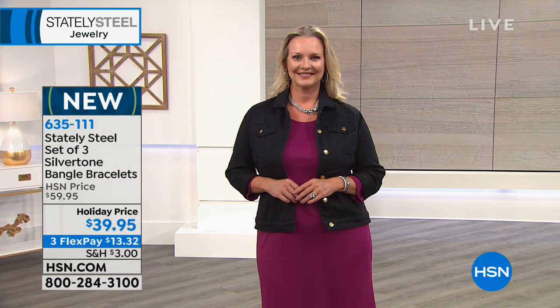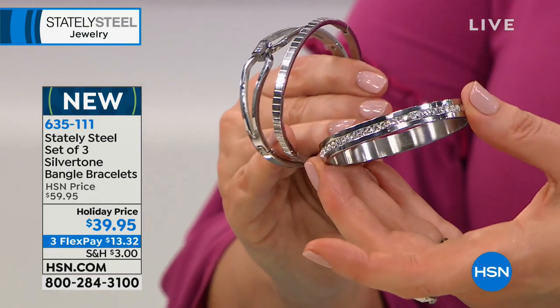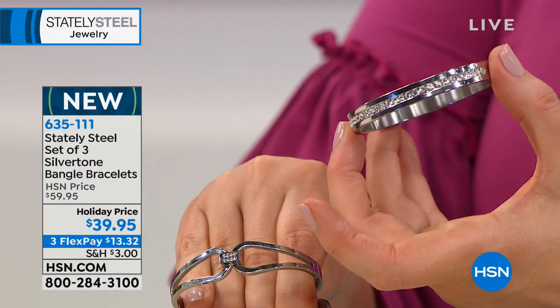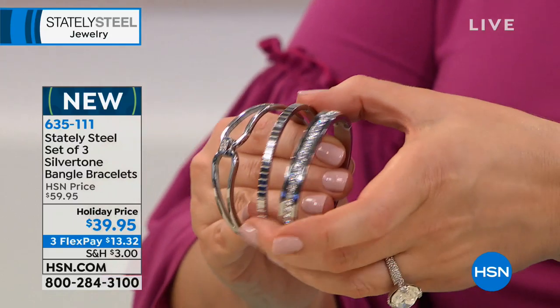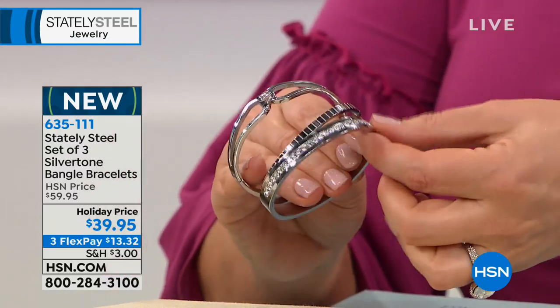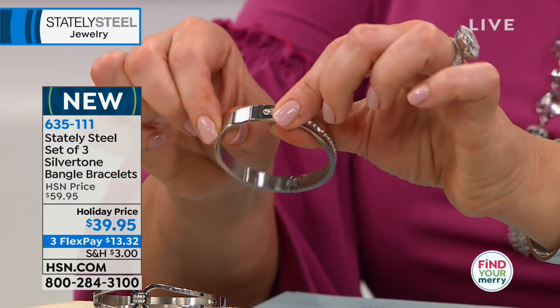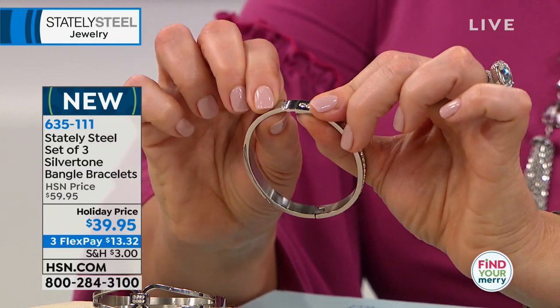Pop one in with your watch or timepiece. With Stately Steel, the color matches with real gold, real platinum, real sterling silver, and rose gold — it looks like you're wearing diamonds all over your wrists. The closure is very secure — you have to drop it a little and put pressure to unsnap it, so they won't accidentally fly off.